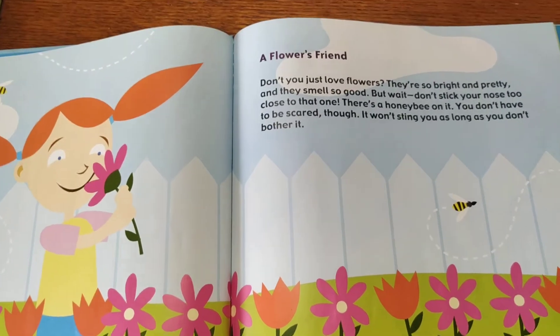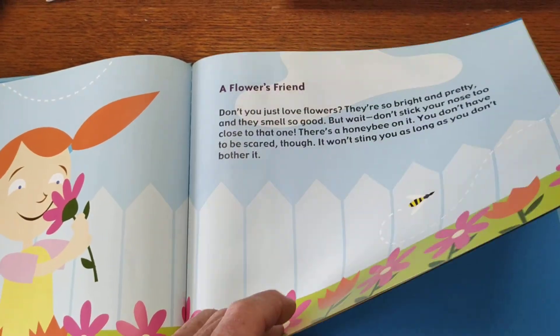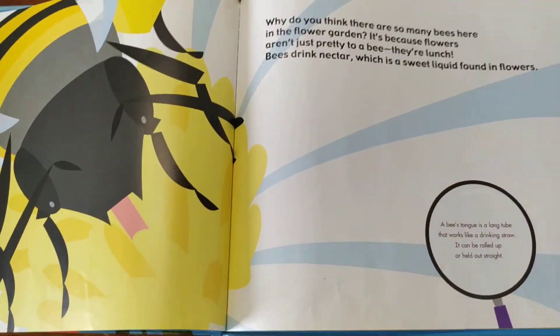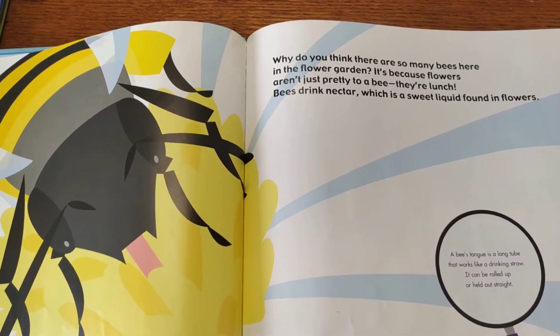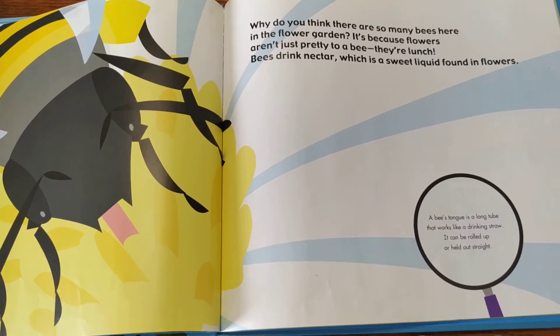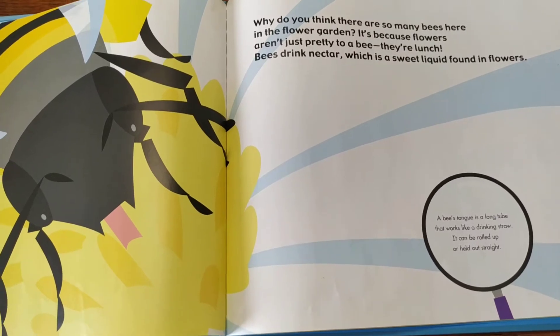Bees won't sting you as long as you don't bother them. Why do you think there are so many bees in the flower garden? It's because the flowers are lunch for bees.